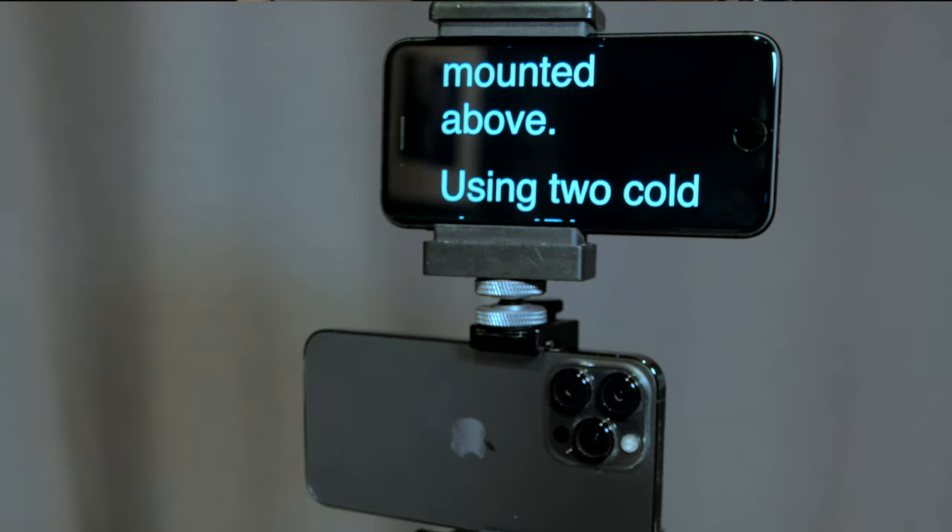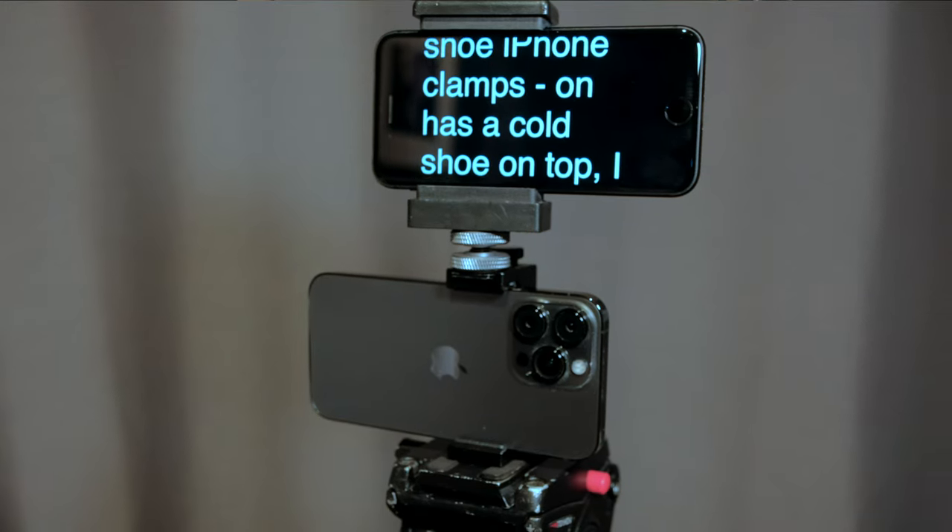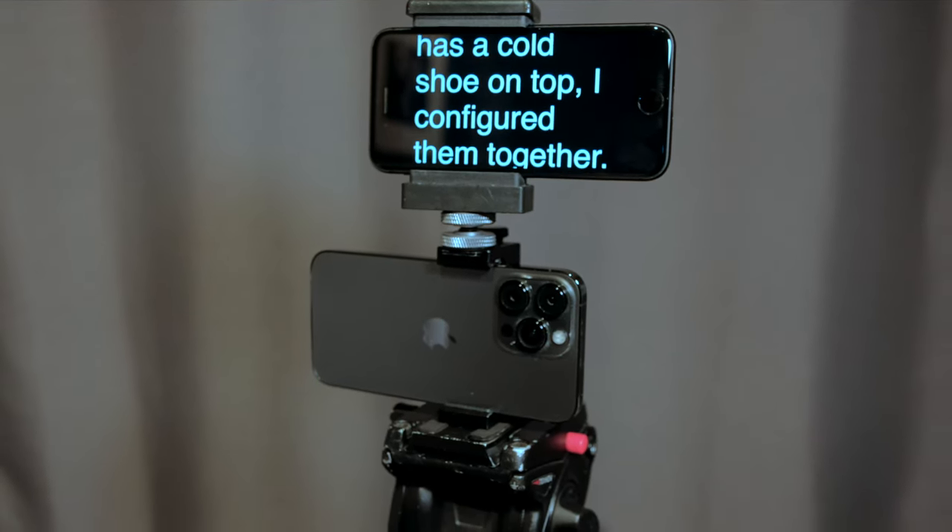Now, physically, my first step was putting the 13 Pro on a tripod with my now-old iPhone 8 as a teleprompter mounted above, using two cold-shoe iPhone clamps — one has a cold-shoe mount on top. I configured them together. The drawback is that you'll need to be careful that the clamp doesn't push any of the phone's buttons and that there's enough room behind to access the on-screen controls. Awkward.